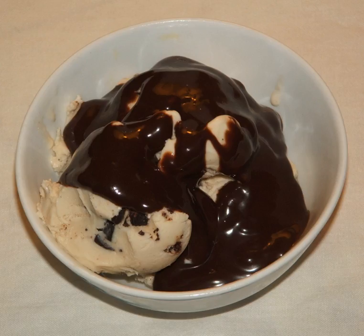Some brands of chocolate syrup are marketed as chocolate milk syrup, e.g., Nesquik. Other brands are marketed as ice cream sundae toppings.